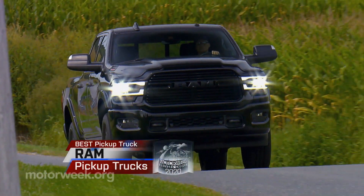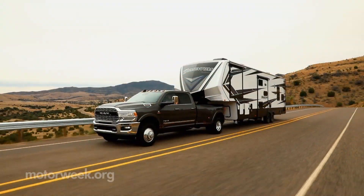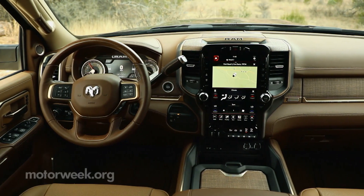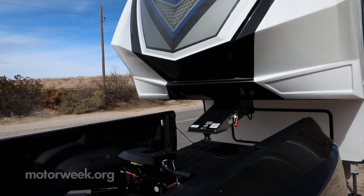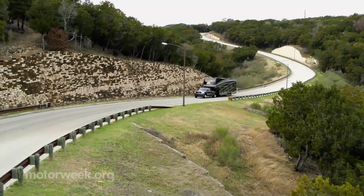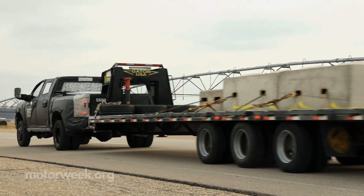We admit it — we're softies around here. We like our comfort. That's why the entire Ram lineup of pickup trucks — 1500, Heavy Duty, and Classic — comprise our winner for best pickup truck, a repeat for the Ram brand. With Ram, you can have all of the comfort and amenities you can handle without sacrificing competency. Heavy-duty Ram models were all new this year, and with it came an available high-output Cummins diesel with 1,000 pound-feet of torque — the most ever for a pickup truck — and enough to pull 35,100 pounds of trailer.